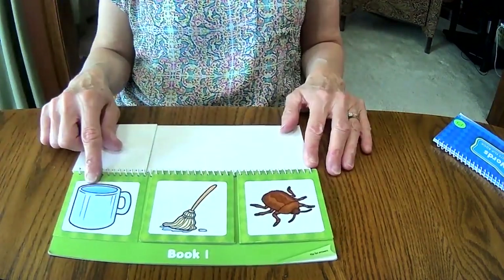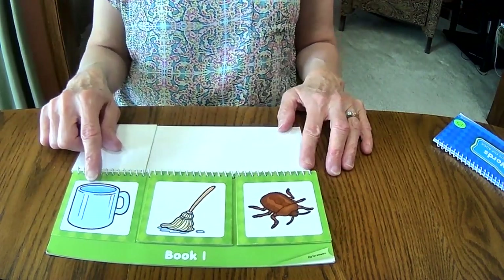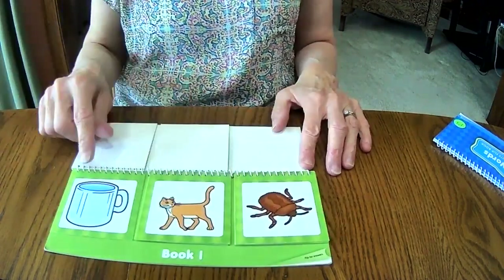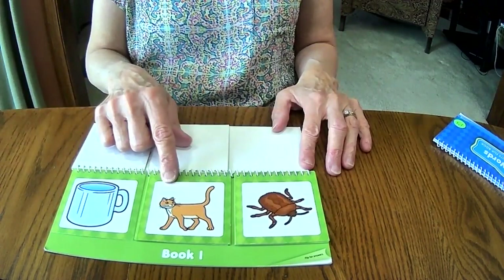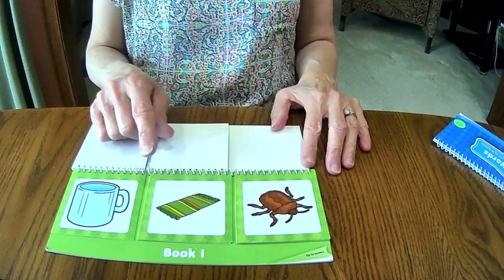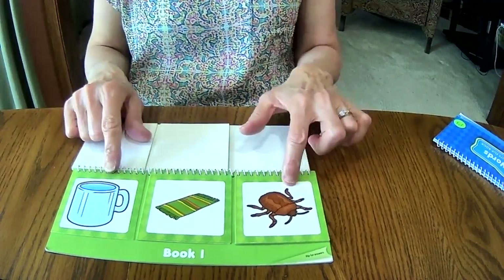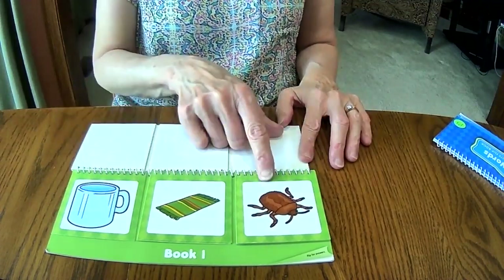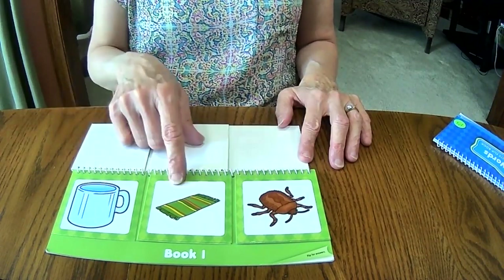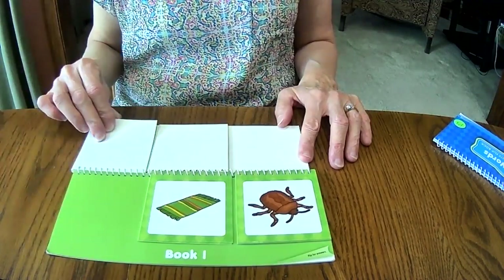This is a mug. We have to find words that rhyme with mug. Mug, mop — nope, they don't sound alike. Mug, cat — no. Mug, rug — mug and rug rhyme! Now we have to have the third picture. Mug, rug, bug — are you kidding? Right away! Rug, mug, bug — they rhyme. And then we're done with the whole thing.